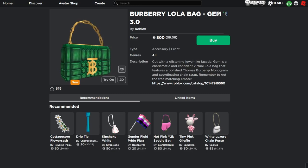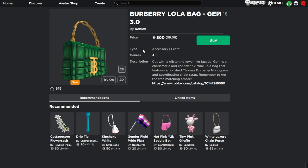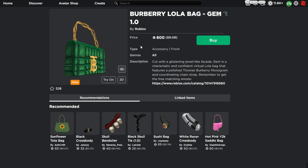They are both on sale for 800 Robux, which is actually quite expensive. I would recommend doing the 40% method on these because they are quite expensive. These bags are very similar to the Gucci bags, just more expensive, and honestly I don't think they're going to do too well, so I would kind of buy these at your own risk.